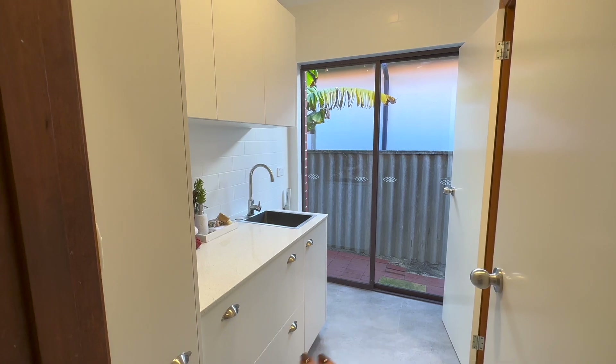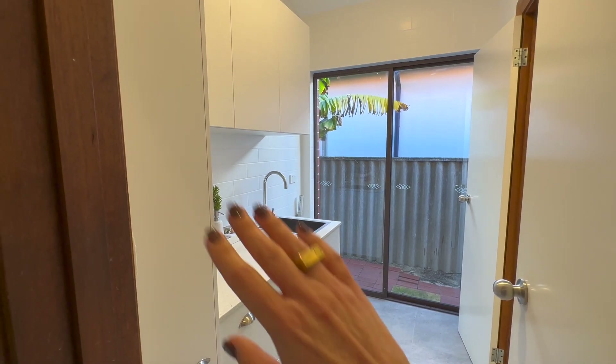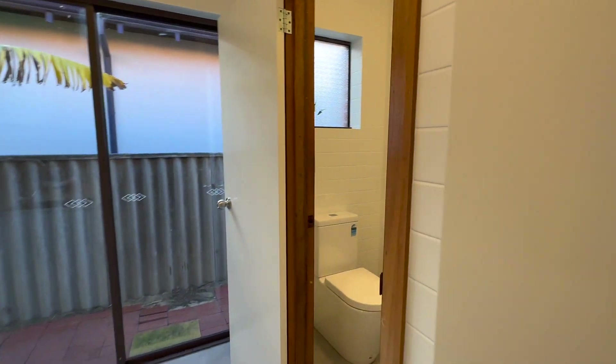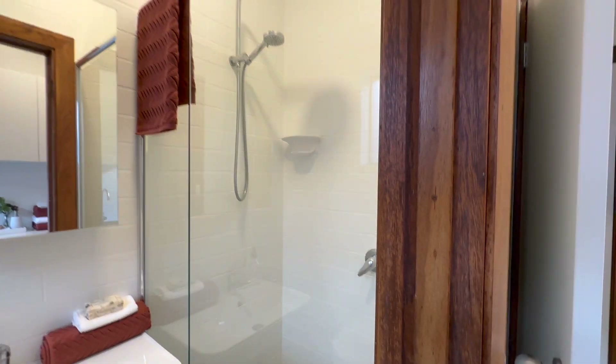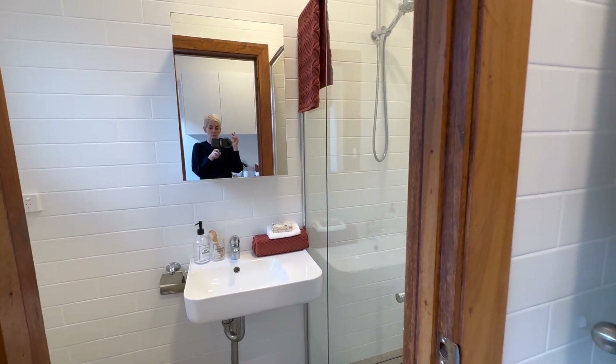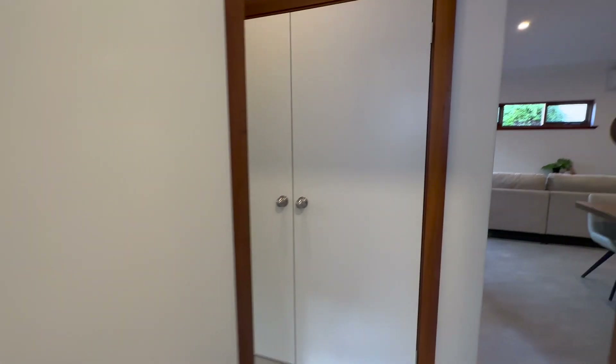The laundry has all been renovated with a nice little stone bench top. The subway tiles go right to the ceiling. We've got a loo here and this is also the second bathroom because there's a great shower here — really conveniently positioned for the back two bedrooms.